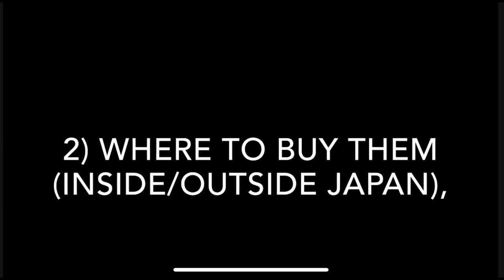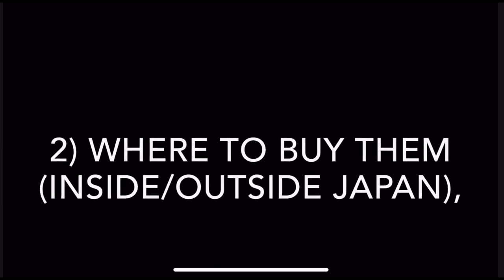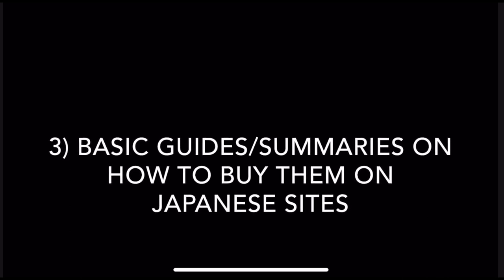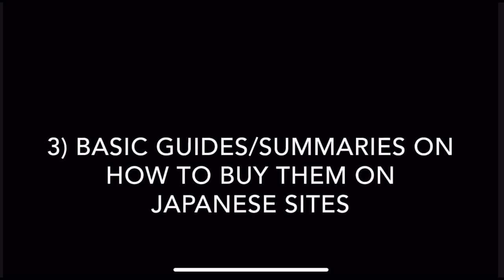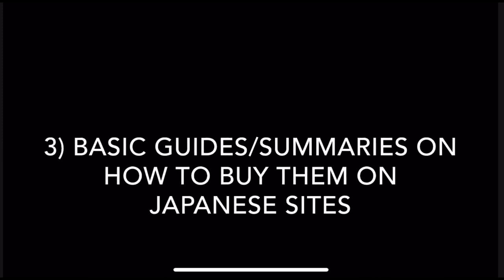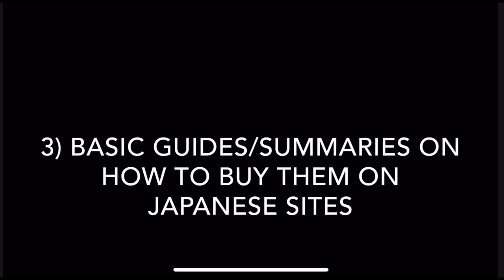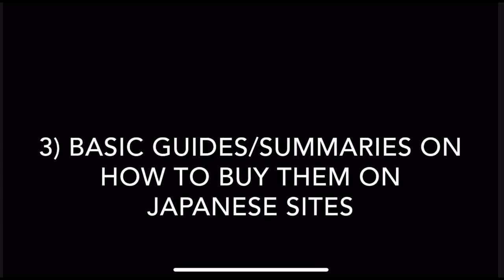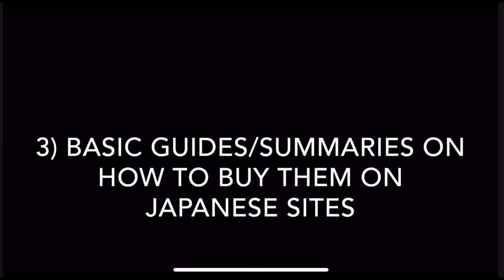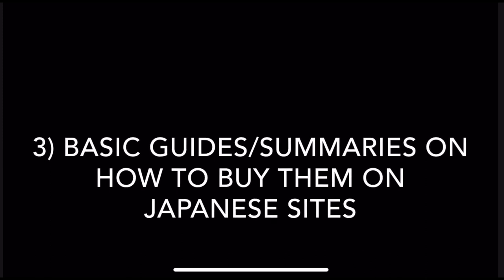The second part will be about places where you can buy them if you're living inside or outside Japan. And part three, if I decide to make it — because quite frankly it's a pain — is a simple guide on how to buy comics on two sites if you're living in Japan. If you're not terribly good at Japanese, I can show you how to translate the sites into English so you can navigate and purchase. But if you have to talk to any of the sellers, that'll probably be in Japanese and that's on you.